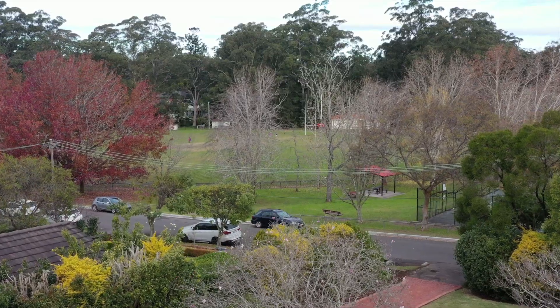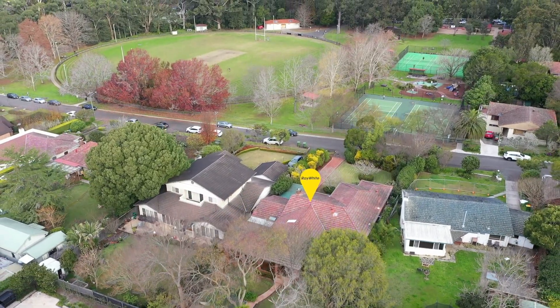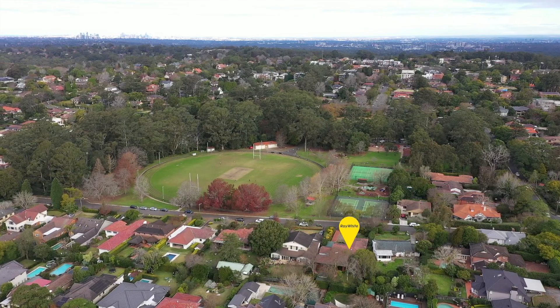Situated on the high side of the street with expansive views over Turramurra Memorial Oval, 2A Lawrence Avenue in Turramurra is the perfect opportunity for those looking to capitalize on such a wonderful location.